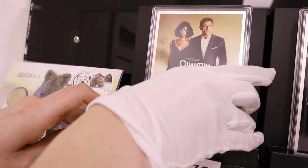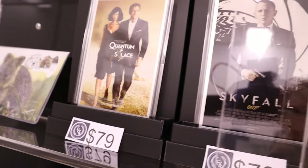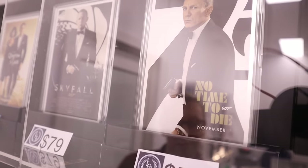If you've got a man cave or a place where you like to display your film memorabilia — Skyfall, I think one of the best of the newer movies personally.